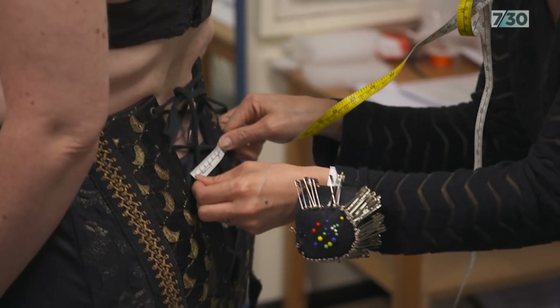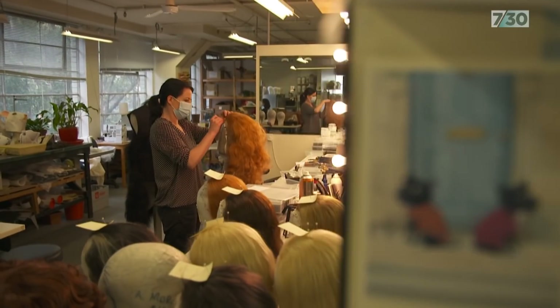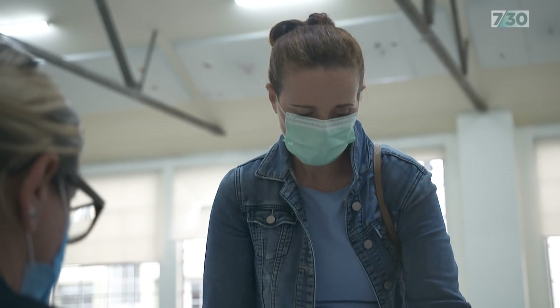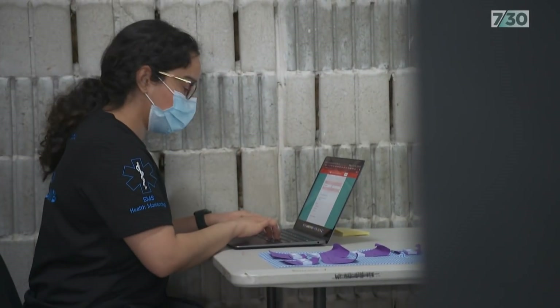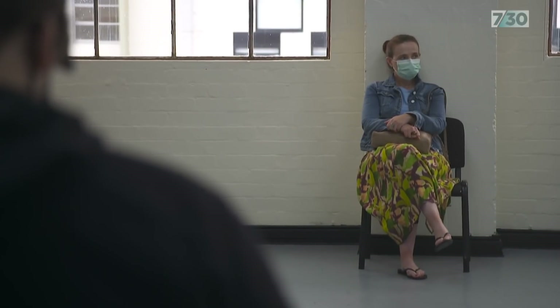At Opera Australia, work is underway for next year's production of La Bohème. None of it can be done over Zoom, so a specialised rapid antigen testing station was set up in the headquarters last year — one of the first in Australia.